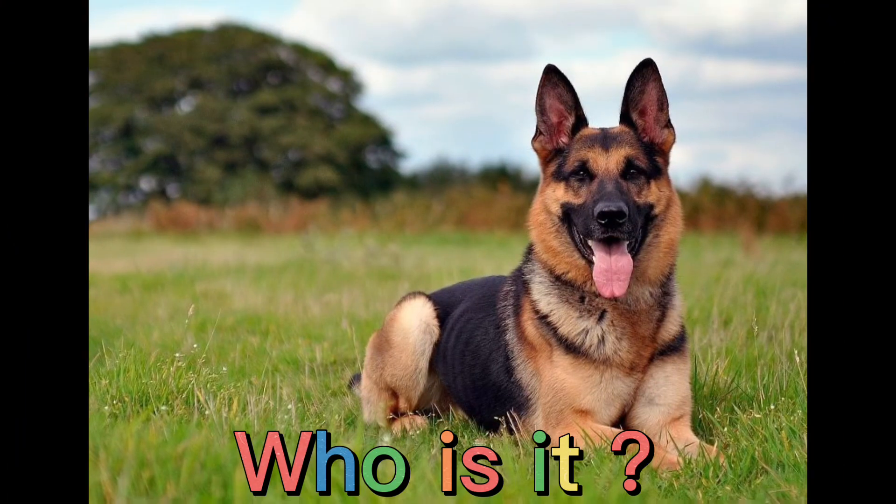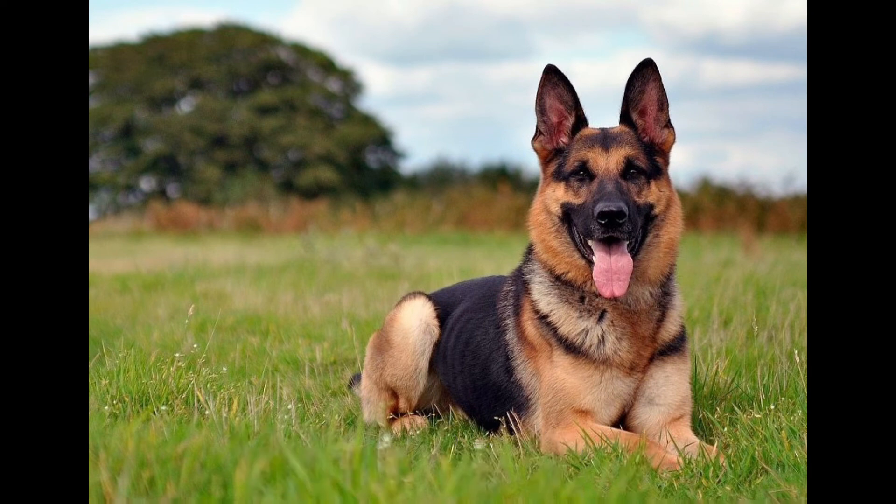Who is it? That's right. It's a dog. Dog.